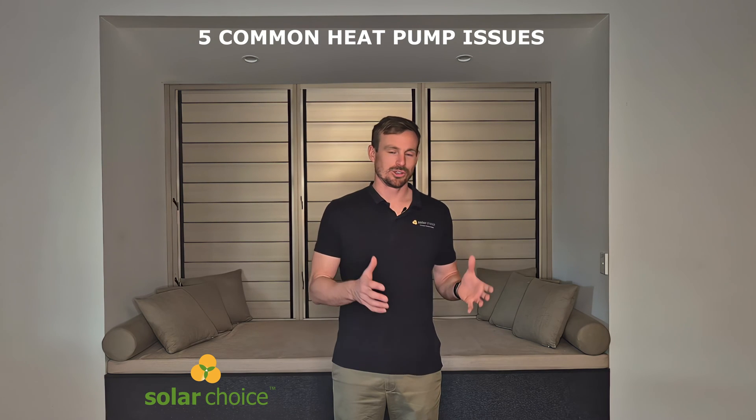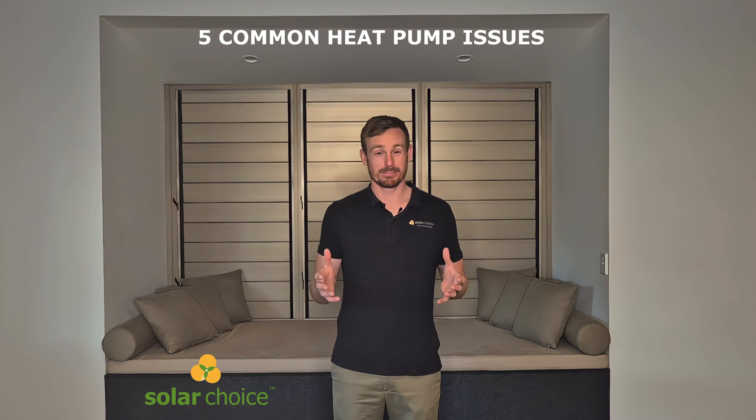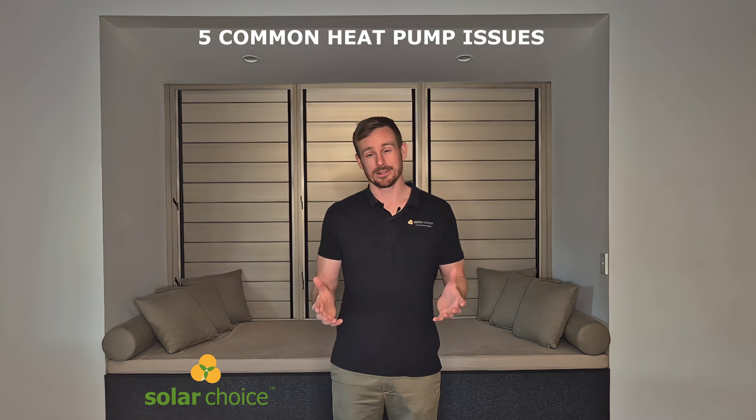I'm Geoff, the CEO of Solar Choice. Solar Choice is Australia's online comparison service where you can compare quotes for solar, batteries, EV chargers and heat pumps. Today we're talking about heat pumps, some of the issues that arise with cheap heat pump installations and how to avoid them.